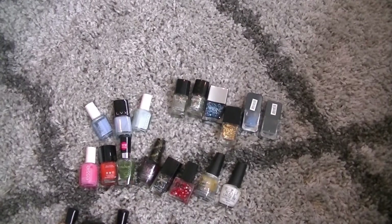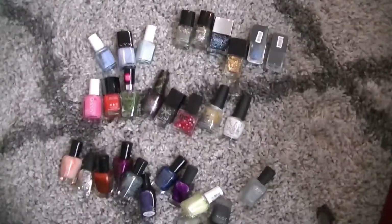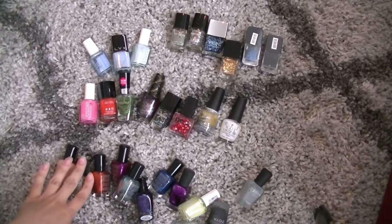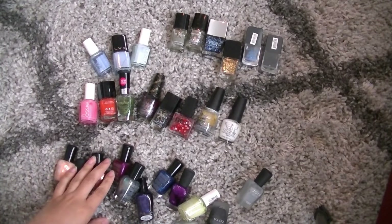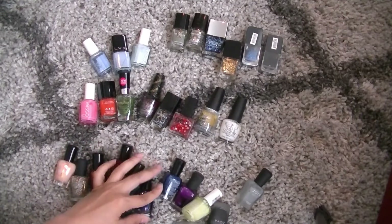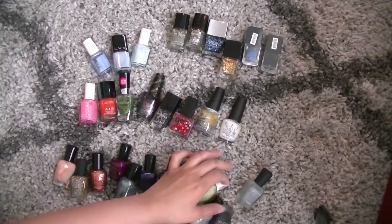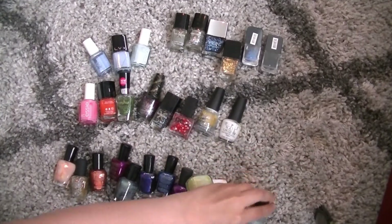Hey guys, welcome back to my channel. I am doing a nail polish declutter and have very little battery and my daughter's running around, so we'll see how this goes. I figured I'd get started. I think I'll do a nail polish collection of what I'm keeping at a later point, but these are items I'm getting rid of right now.